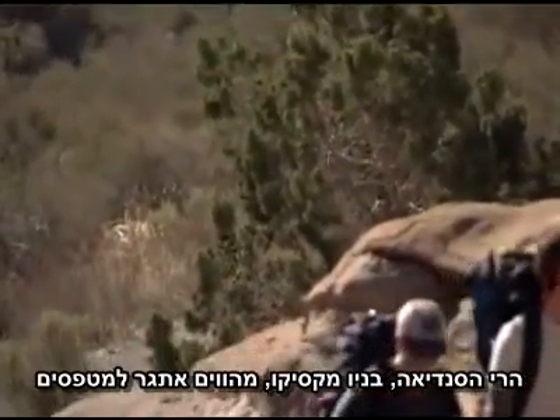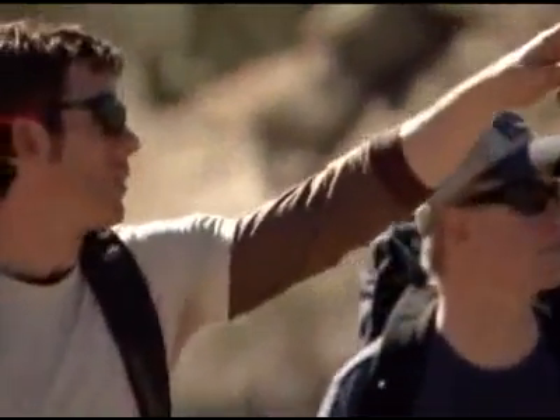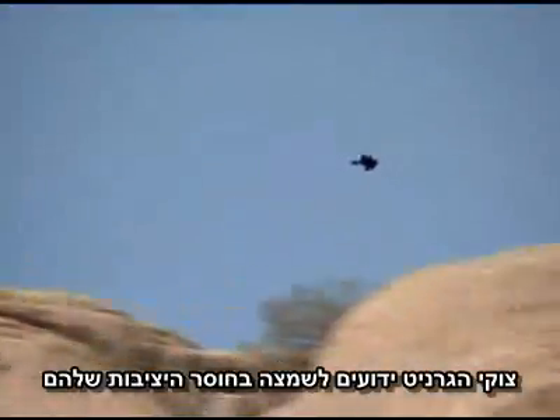The Sandia Mountains in New Mexico are a challenge for climbers. The granite faces are notoriously unstable.